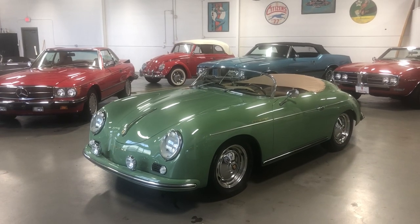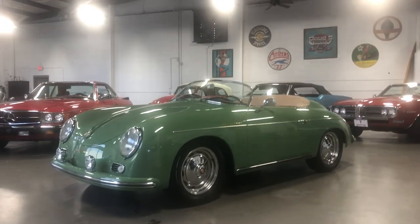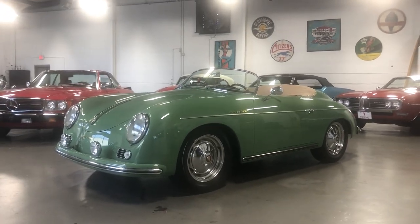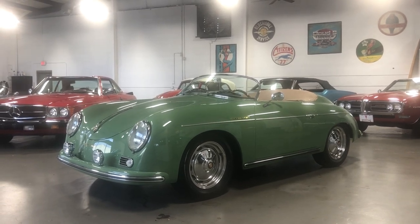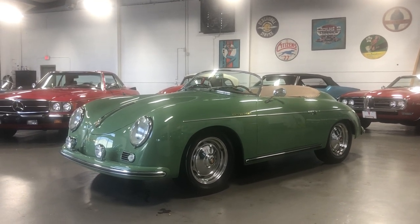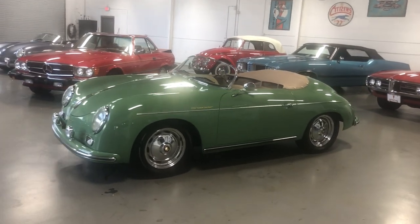Hey, this is Roy from Cloud9 Classics here in Alpharetta, Georgia, inside this showroom checking out an absolutely gorgeous 1957 356 Speedster Replica, built by Vintage Motor Cars of California. We're proud to be the East Coast dealers for Vintage Motor Cars of California.